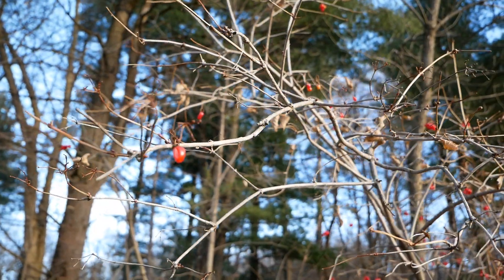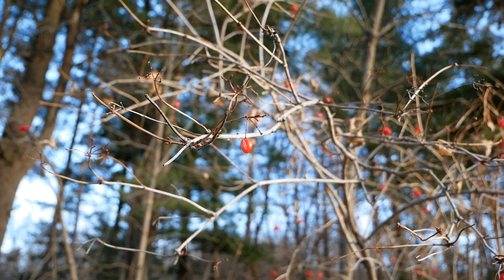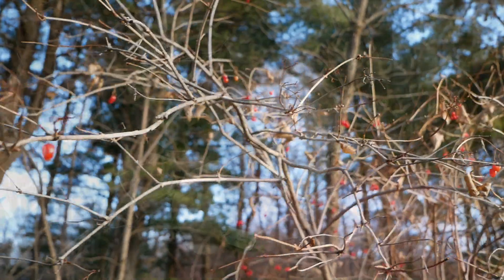Turns out that this is the European variety of high bush cranberry. In the summertime, there are some small differences between the leaves, but during this time of year, the best way to tell the difference is to give it a smell. If it smells like dirty, stinky socks, you've got the European variety of the high bush cranberry.